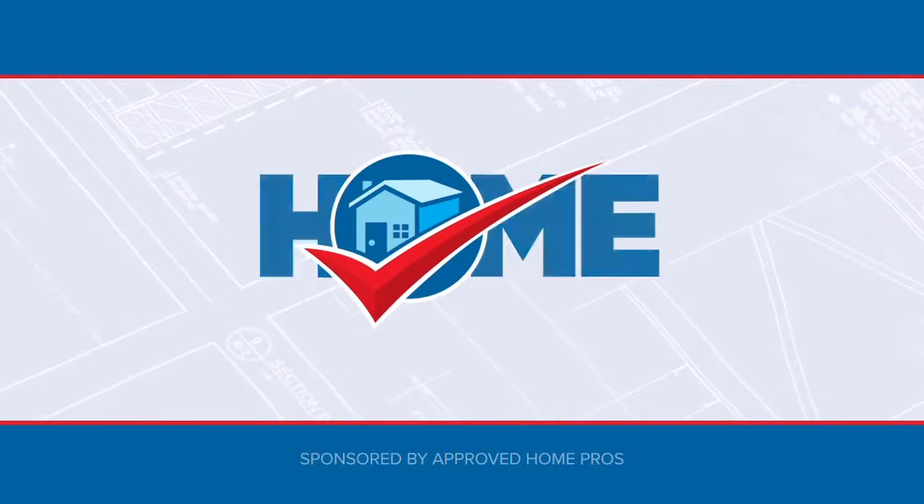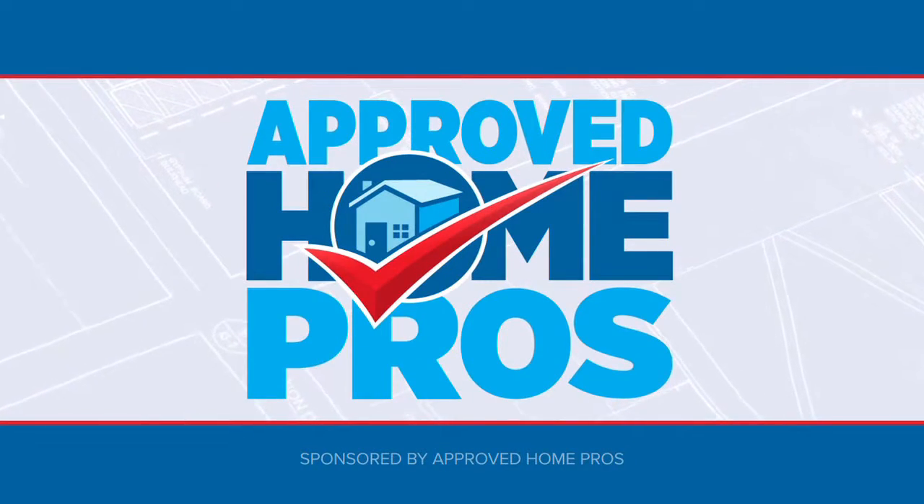It's time to check in with Approved Home Pros. I'm Clint August, and in the past, most homes have been built with wood or aluminum windows. Today, we're going to see why many homeowners are using HERO Financing to upgrade to vinyl windows. We have Alex from American Vision Windows here to help us.